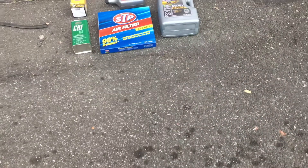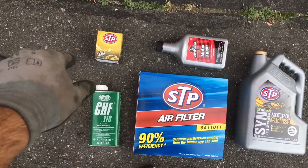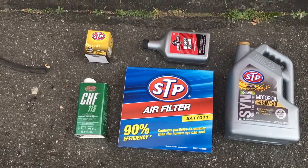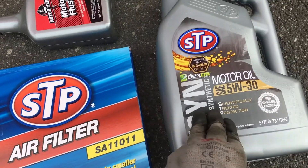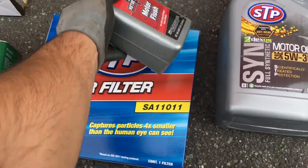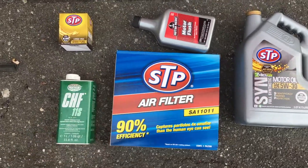Right here we got our basic maintenance stuff: the air filter, the oil, the motor flush, the engine oil filter, and power steering fluid. We're going to change all of that. The recommended oil for BMW is Castrol, but we're going to be flushing this one out so it doesn't matter right now — that's the motor flush we got. When you first get a car and you don't know the history, these are the basic things you want to do and change on your car.